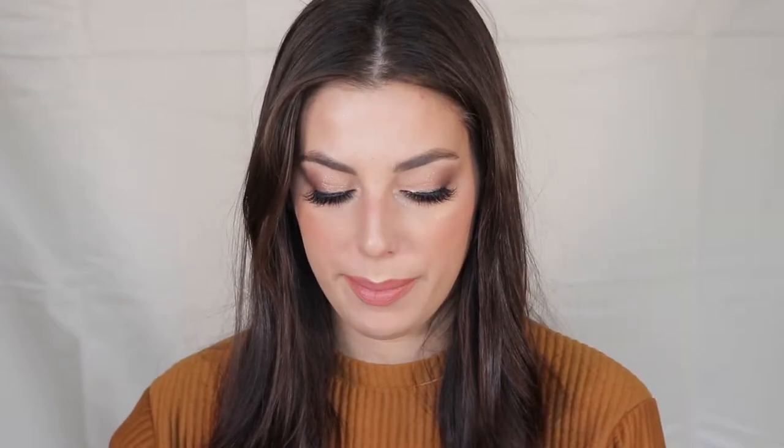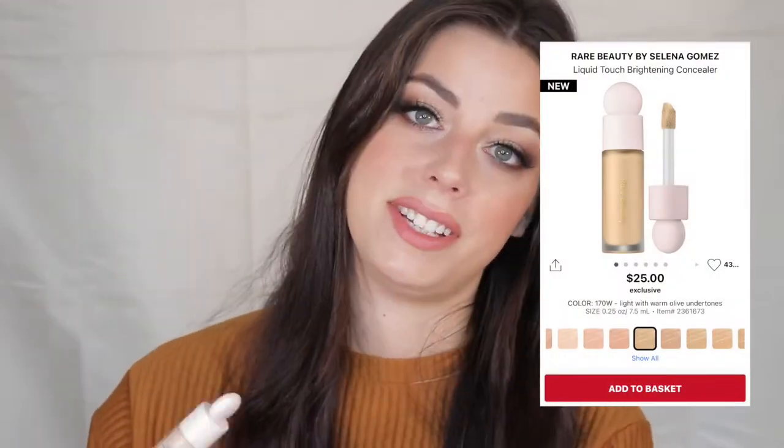This is a concealer I didn't think I'd like but now I'm in love with — I've been using it constantly on my no-makeup makeup days. This is the Rare Beauty concealer. I had no high expectations — I like full coverage, thick, pigmented concealers, so I was skeptical. It's not fully full coverage, but it gives you the perfect coverage on no-makeup days. If you're looking to try something from Rare Beauty, this is the product I'd recommend.